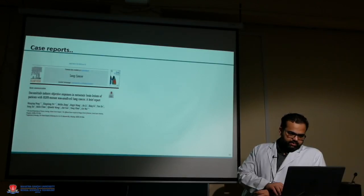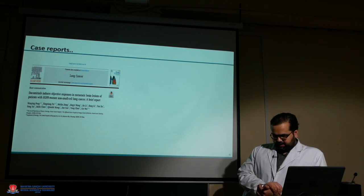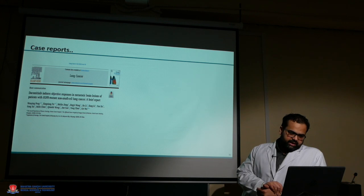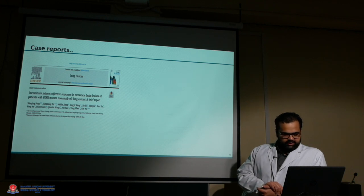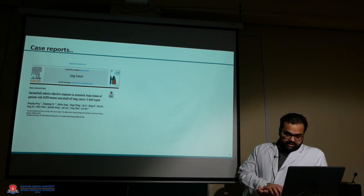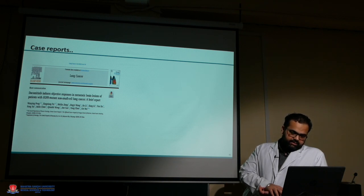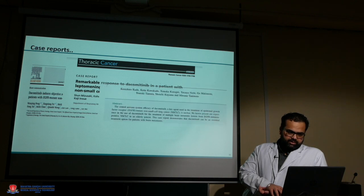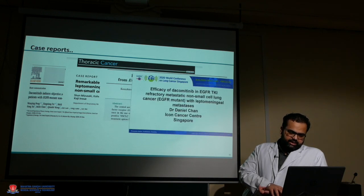A recently published case report described a patient who had progressed on all TKIs and even chemotherapy, then was given a trial of dacomitinib. The patient had multiple brain lesions that had also progressed post-radiotherapy. After starting dacomitinib, there was a remarkable response and the patient responded for approximately one and a half years. Similar case reports have confirmed this good CNS response with dacomitinib.